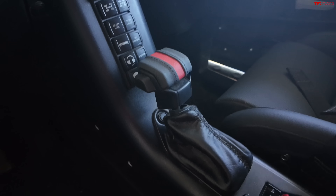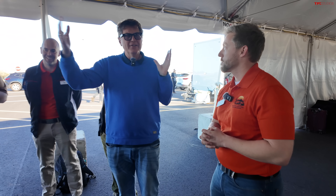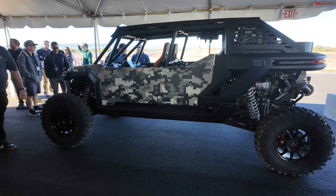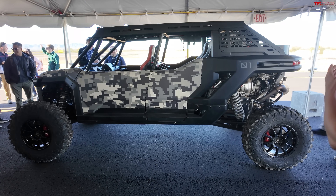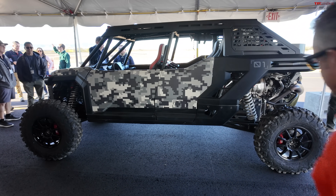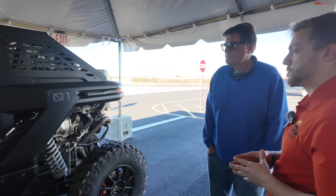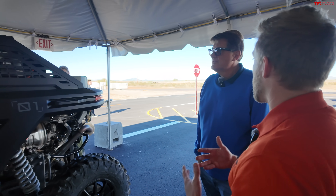A lot of the newest side-by-sides are like complete vehicles — they've got air conditioning, power windows, heaters. We decided to go more traditional. The core of this concept is really that visceral, raw experience of the open cab side-by-side. If we were to actually produce this, we'd definitely look into cab enclosures, but for now, this is the exciting concept we wanted to bring forth.